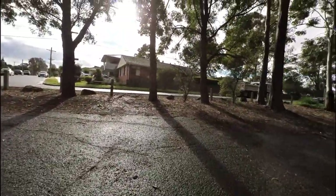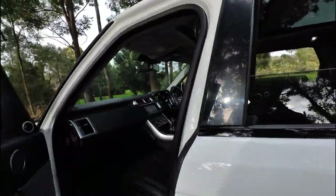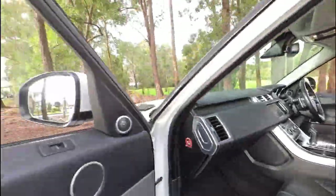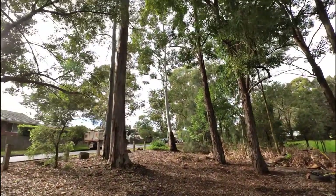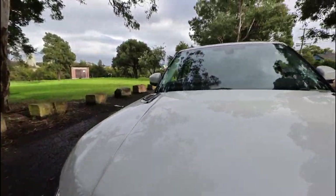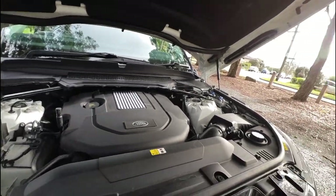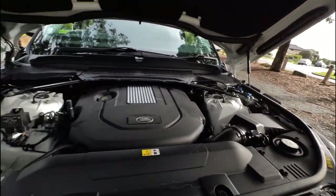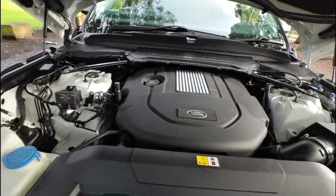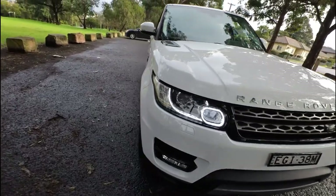It's a lovely day here in Sydney — only about 15 or 16 degrees, with birds flying around and annoying my video. You can hear them all up there saying 'come buy the Range Rover, it's like a new one.' Oh look at that — not even detailed unfortunately. But it's running beautifully, the gearbox is silky smooth.